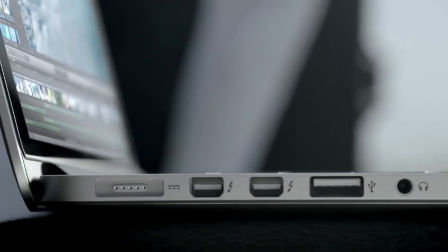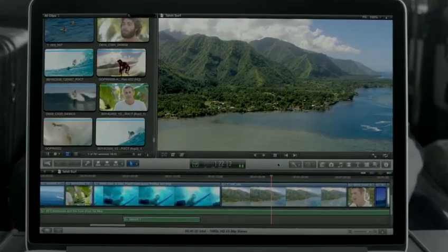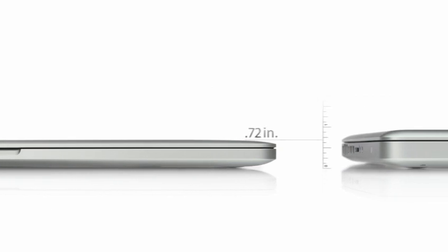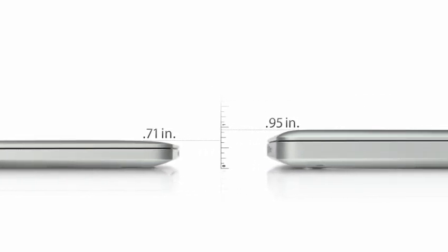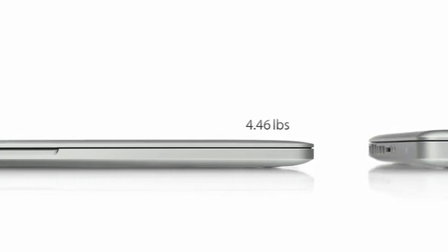Loading and working with your content is amazingly fast because we packed this machine with the latest IO. It has two Thunderbolt ports, two USB 3 ports, and one HDMI port. With all of this performance, the new MacBook Pro gets up to 7 hours of battery life. And it's only 0.71 inches thin — that's 25% thinner than our previous generation MacBook Pro — and it weighs just under 4.5 pounds.